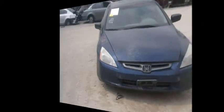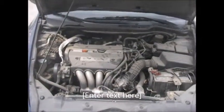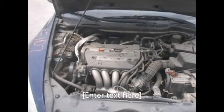Engine and transmission are good, all engine components are good.